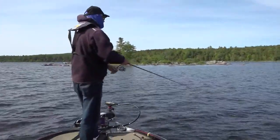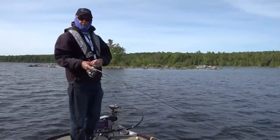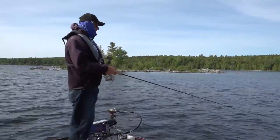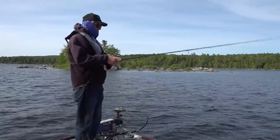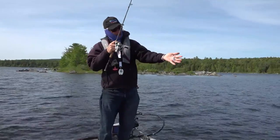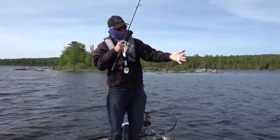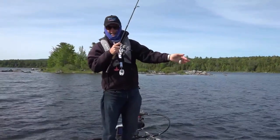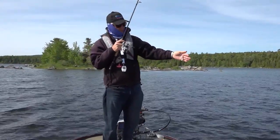Tell me about the Blue Fox. This is a basic cast and retrieve lure — nothing fancy about it, you just throw it out and wind it back. It's small and compact. With the sun coming off it, it looks like a minnow or a couple of minnows swimming together in the water, and it'll basically catch anything in here that swims.